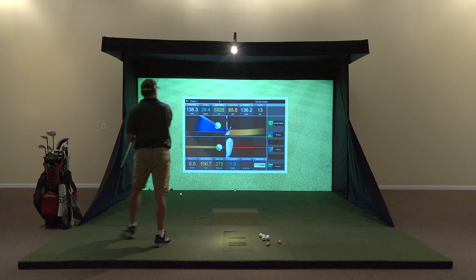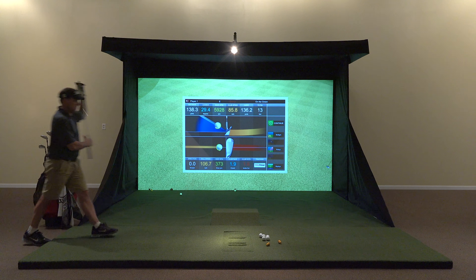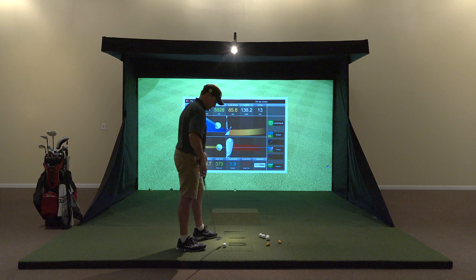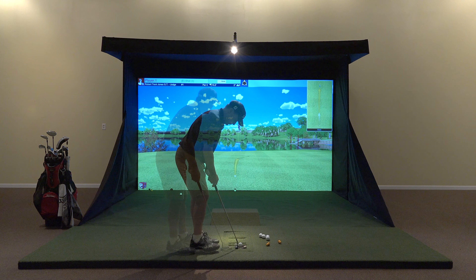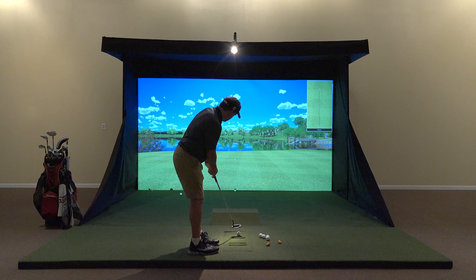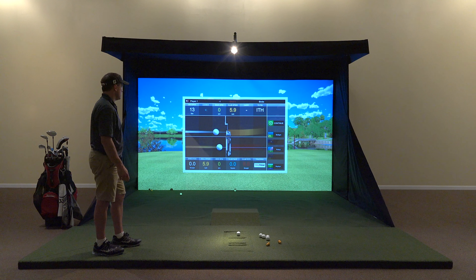One of the features that we're most excited about is the enormous online community that will be formed when the E6 software brings multiple simulator brands together to produce one of the world's largest online golf communities. If you have any questions about the E6 or TrueGolf, please feel free to contact us. Thanks for watching.